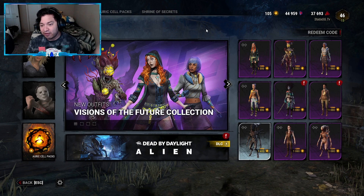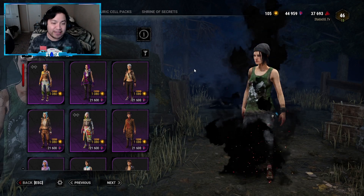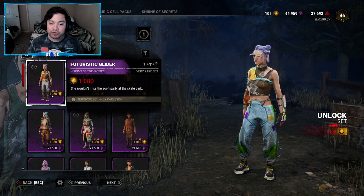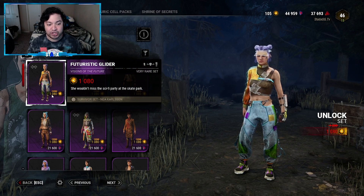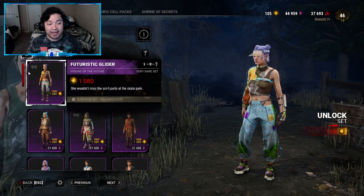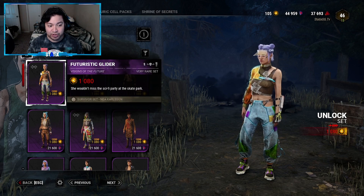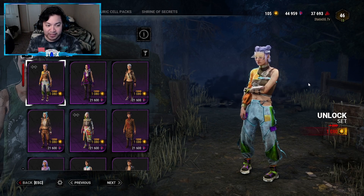We're halfway done with this collection. The fourth outfit is for Nia Carlson, called Futuristic Glider — 1080 Auric Cells. The description says she wouldn't miss the sci-fi party at the skate park. This is a set, as shown by the set logo, so we won't get individual piece descriptions.